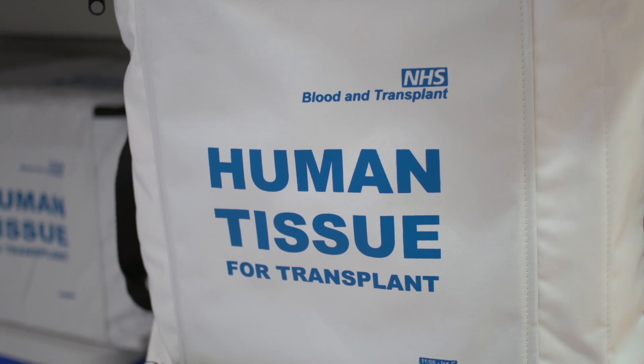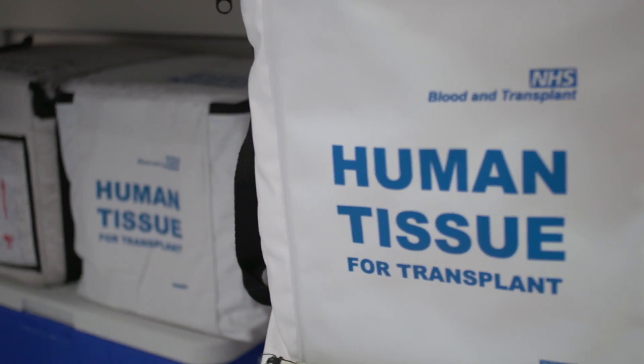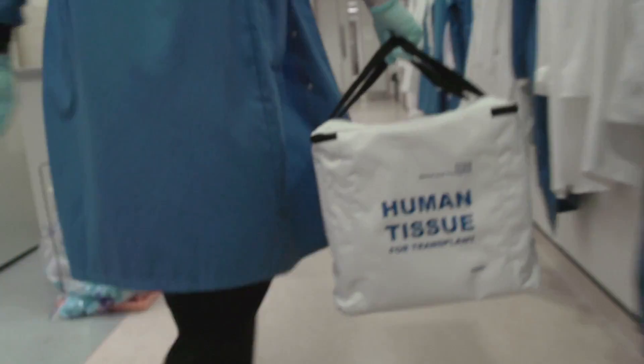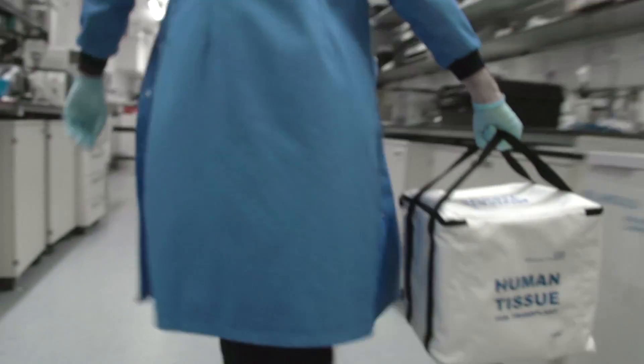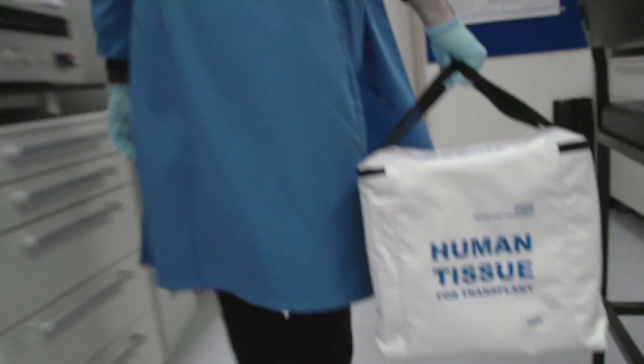At the moment, transplantation is an emergency procedure. When an organ becomes available, the race against the clock is felt every step of the way. Surgeons would try to implant an organ within six to eight hours of retrieval, with a maximum of about twelve hours.